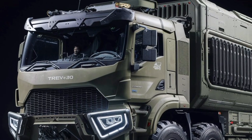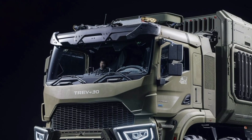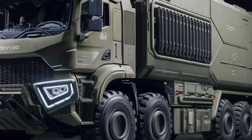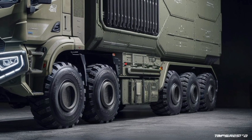Another unique feature is the hybrid power system that has been rumored for this model. It's designed to reduce fuel consumption and allow for silent mobility in stealth scenarios. While still in testing stages, this could give the Vuran Mars an edge in reconnaissance or urban warfare situations.